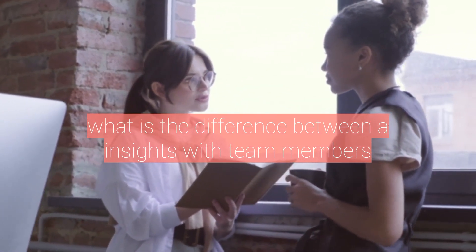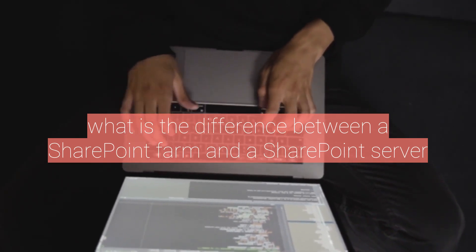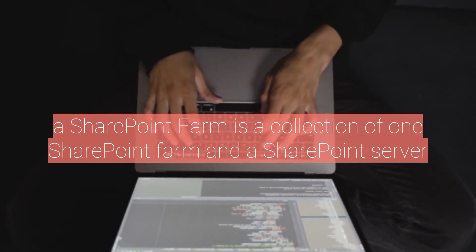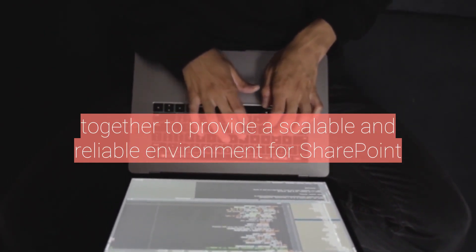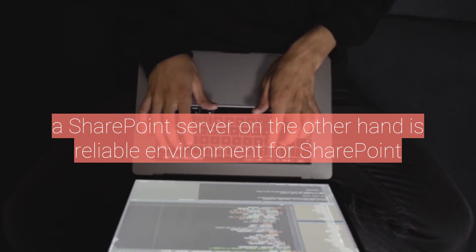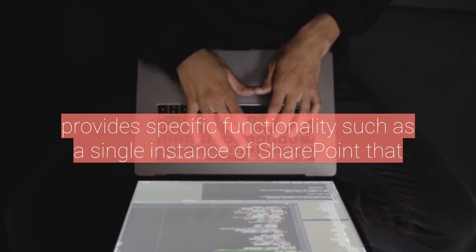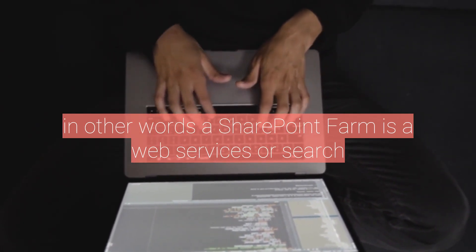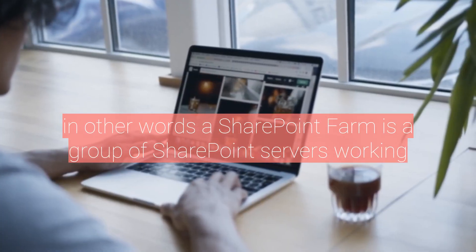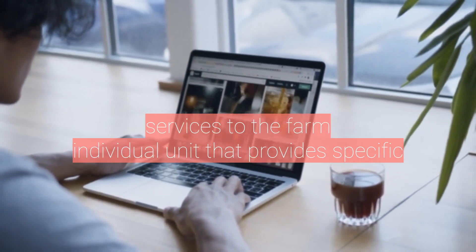What is the difference between a SharePoint farm and a SharePoint server? A SharePoint farm is a collection of one or more SharePoint servers that work together to provide a scalable and reliable environment for SharePoint. A SharePoint server, on the other hand, is a single instance of SharePoint that provides specific functionality, such as web services or search. In other words, a SharePoint farm is a group of SharePoint servers working together, while a SharePoint server is an individual unit that provides specific services to the farm.